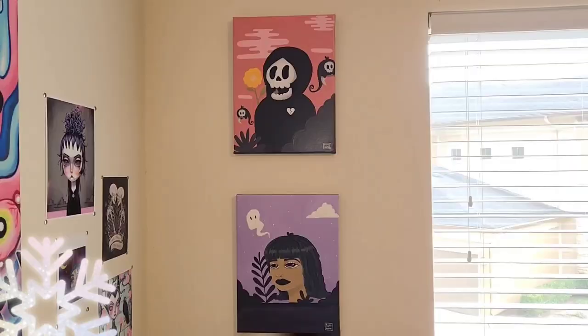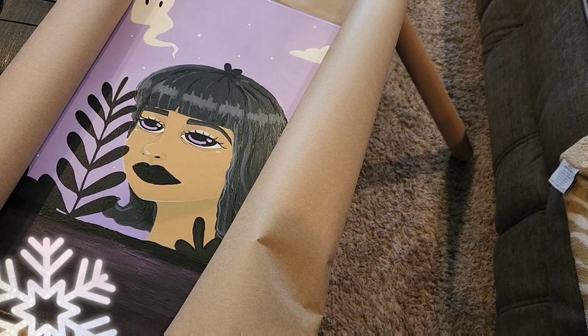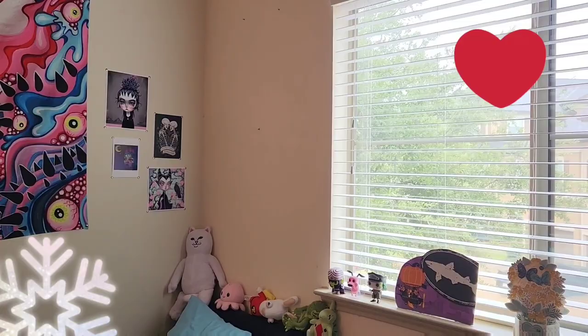Today is the art show. I am wrapping my paintings so that on the way there and back they will not get damaged. To be honest, it feels like Christmas with all this wrapping. My wall looks so empty and sad without my paintings — it makes me not want to sell them. This is a very rainy and cold day.